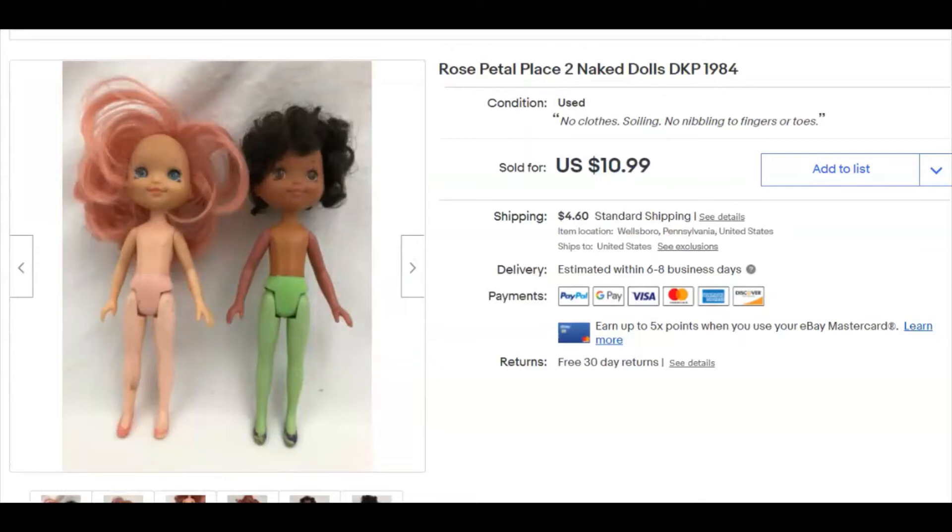Rose Petal Place dolls — I'm not familiar with these at all, but I did find them. I paid 50 cents for the pair — they were a quarter a piece at one thrift store I go to. I listed them June 22nd, they sold December 23rd for $10.99 plus shipping. That works for me.